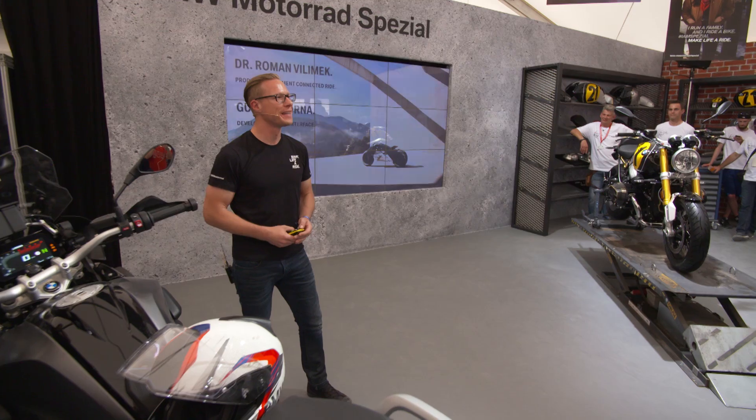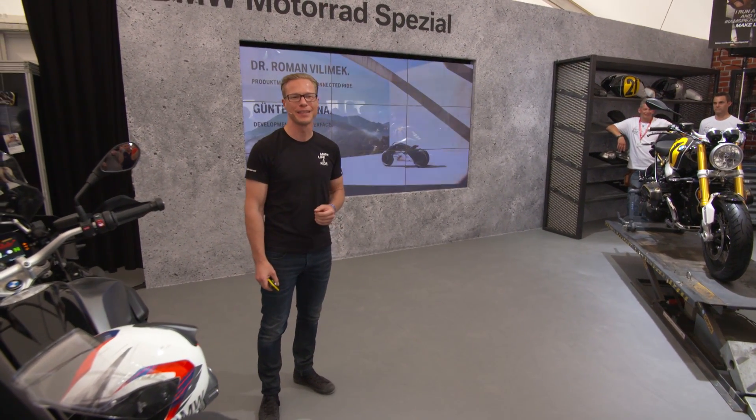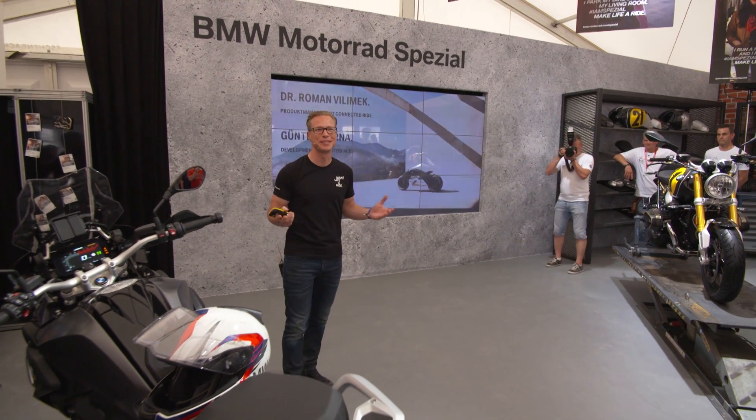Good afternoon. I'd like to introduce our new option: connectivity with TFT display. Seems to me you might be wondering, now the GS got a TFT display, so what's the big deal?